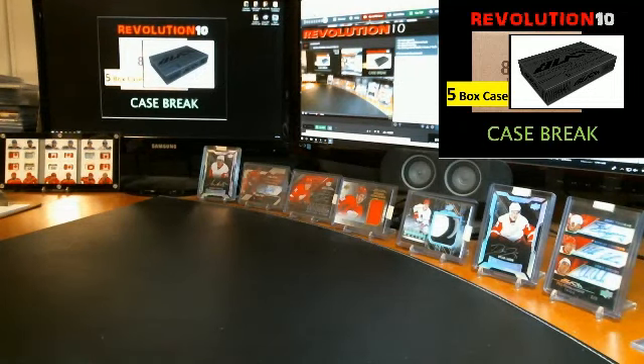And we'll finish the break with a Quad Relic Booklet of jerseys. Going to the St. Louis Blues — we've got Jake Allen, Vladimir Tarasenko, Alex Pietrangelo, and Jaden Schwartz. Quad Jersey Booklet, very nice — these are sharp. Too bad it's not the patch version, but very nice hit going to the Blues.